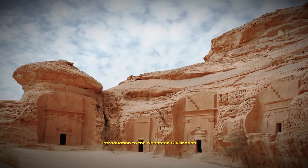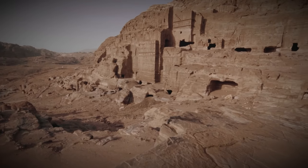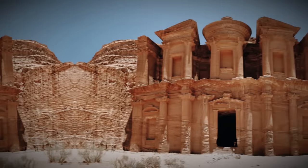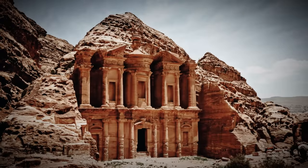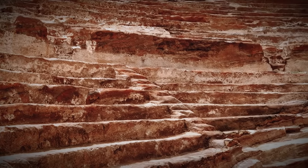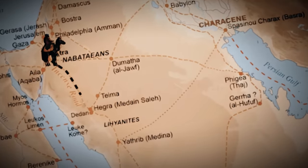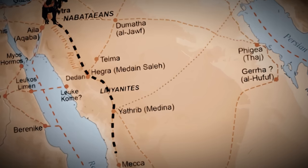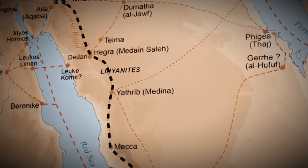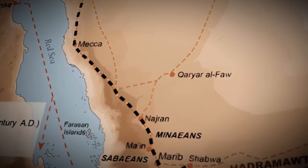Introduction to the Nabataean Civilization. Before we dive into the secrets hidden within Petra's ancient walls, let's understand the context and significance of the Nabataean civilization. Originating around the 4th century BCE, the Nabataeans were industrious people who carved out a prosperous kingdom in what is now known as Jordan and parts of neighboring countries. Situated at the crossroads of major trade routes connecting the Arabian Peninsula, Egypt, and the Mediterranean, the Nabataeans held a strategic position that allowed them to become key players in a vast network of commerce.